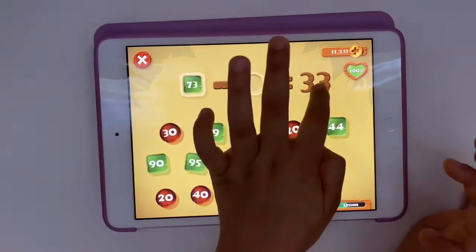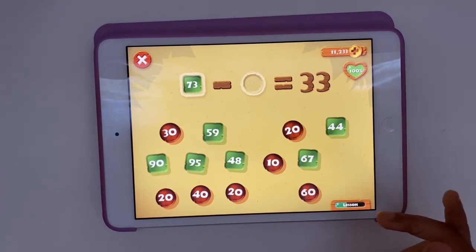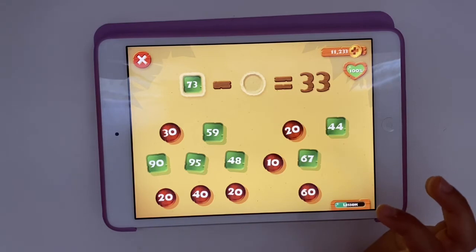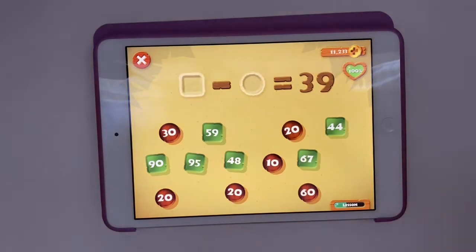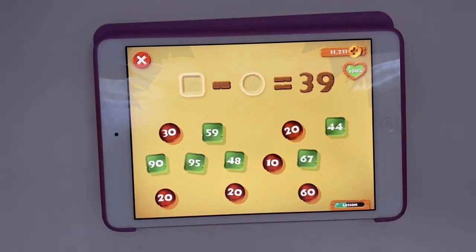73 — that ends with a three just like this, 33. And I know 7 minus 4 equals 3, so 73 minus 40 equals 33. Now this one, I'm going to go ahead and keep doing it. You can do it too, just like I taught you. I'm going to cut the video and show you the next part.